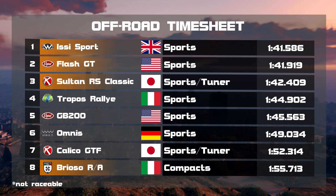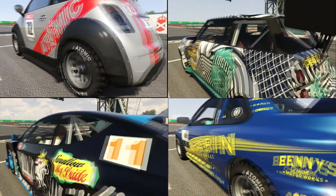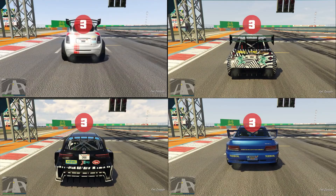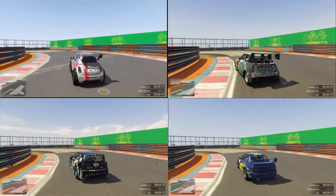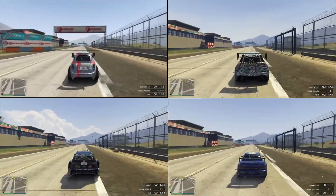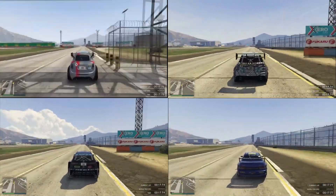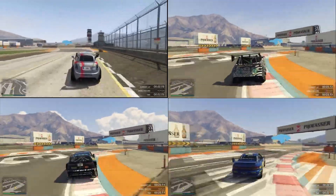And from the rally stage to the racetrack. Let's see who is fastest on our Ford Zenkudo test track. On the top left it's the Brioso RA once again, top right EZ Sport, bottom left Flash GT and bottom right Sultan RS Classic, and off we go. The last time we saw with the retro rally cars that the performance off-road and on the track had quite a different finishing order. Let's see how it is here and if the EZ Sport can keep up with the great results.